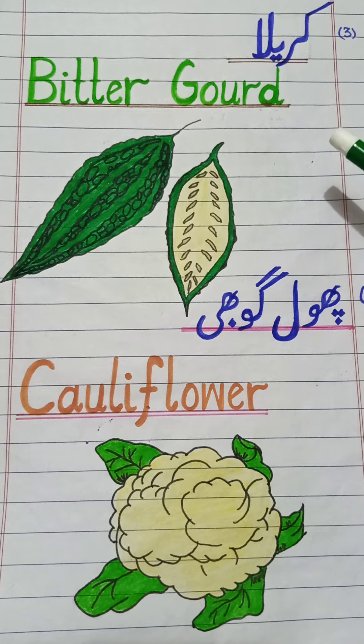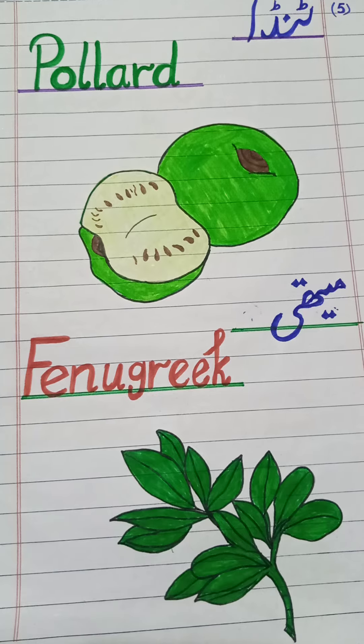Next: karela. In English: bitter gourd. Repeat it — bitter gourd. It has green color with bitter taste, but this is a tasty vegetable because this is my favorite vegetable. Next one: phool gobi. In English: cauliflower. Repeat it — cauliflower. It has a flower-like shape and green leaves.